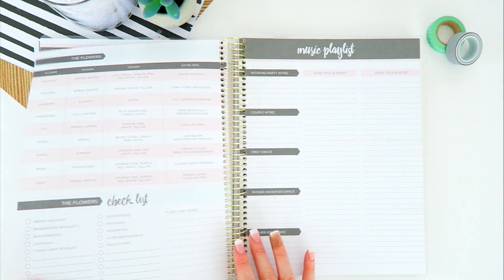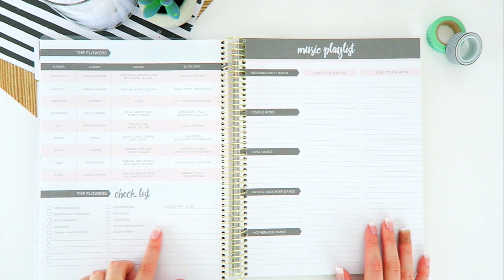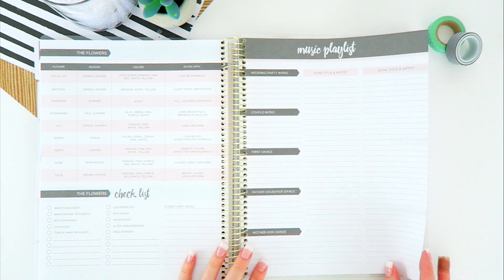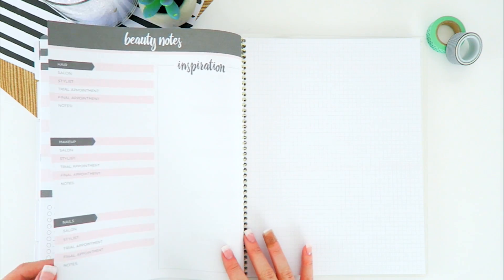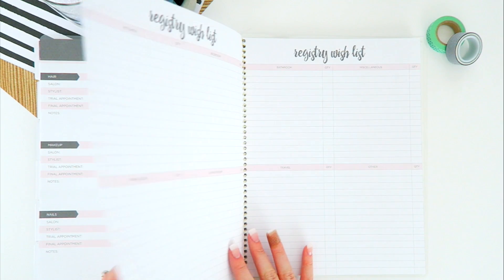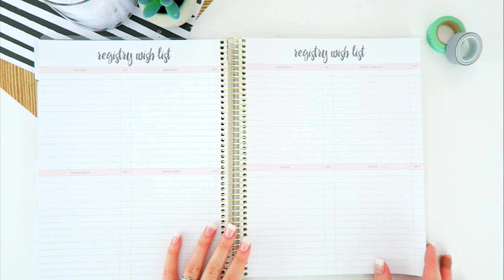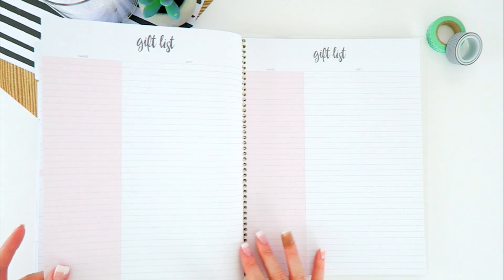We also have photography and desired pictures, floral information and flower arrangement checklists, music playlists, and beauty notes. I love that there's also a little inspiration section. We have areas for our registry wish list, which is always a great idea to have before you go shopping.